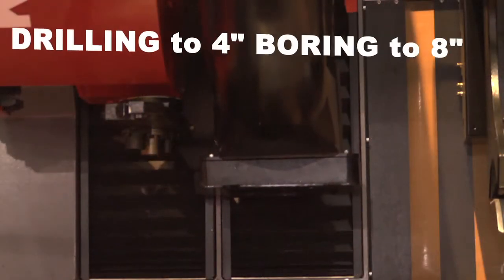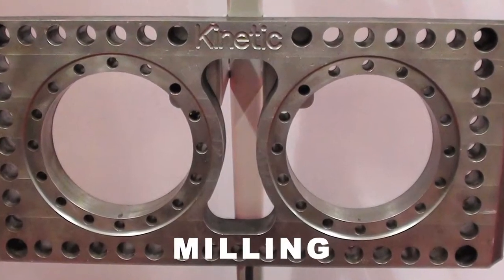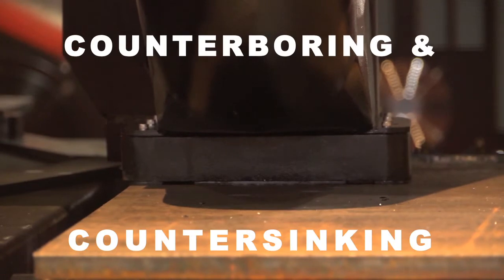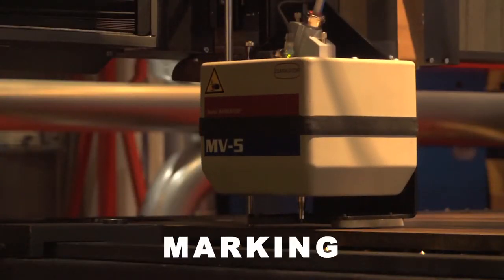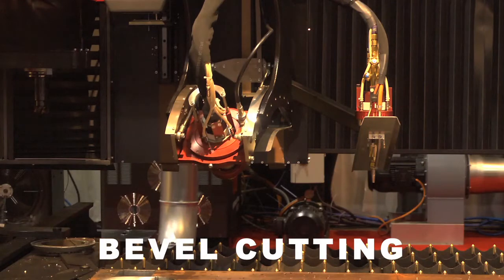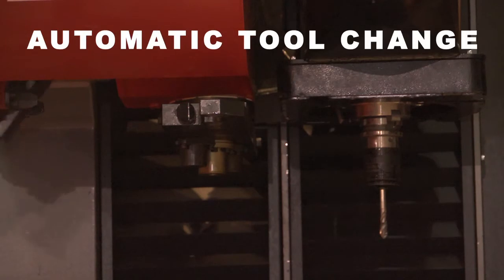Capabilities include drilling, milling, tapping, counterboring and countersinking, marking, flame and plasma cutting, bevel cutting, and automatic tool change.